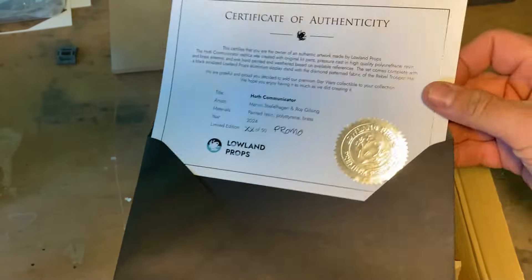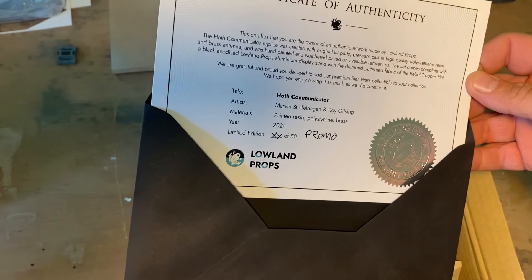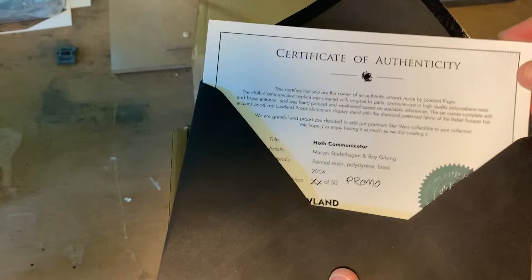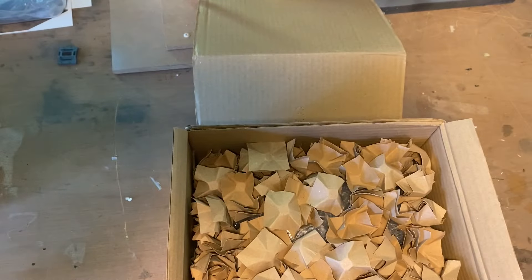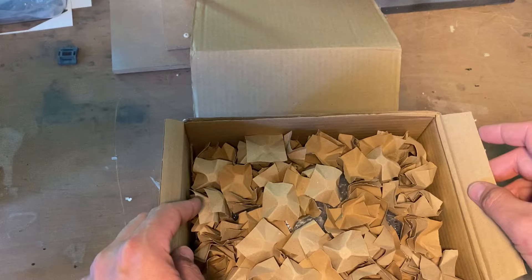Lovely job. Look at that, it's just so nice. It's lovely. I can't thank you guys enough. I feel like a kid at Christmas when this sort of stuff arrives.